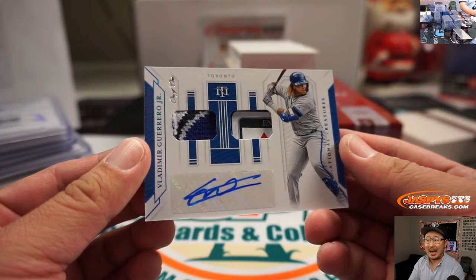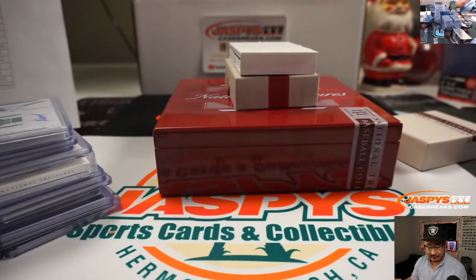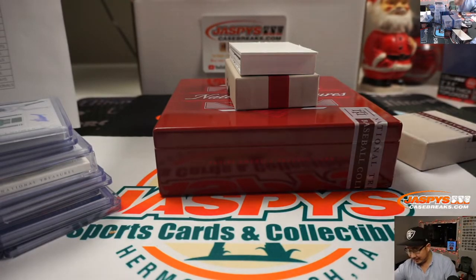A one of one — Vlad Guerrero Jr. Dual relic and autograph for Danny and the Blue Jays. Merry Christmas. May your holidays grow bright and all your dreams take flight.